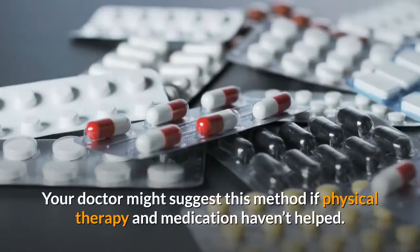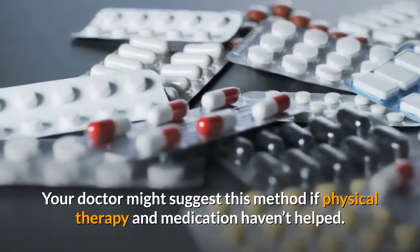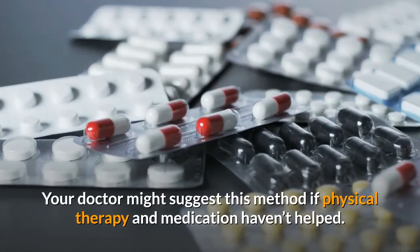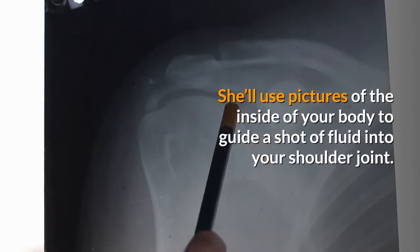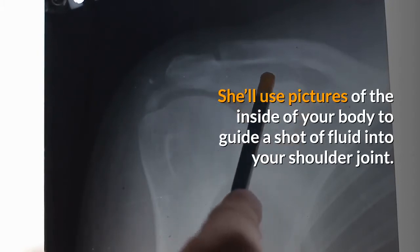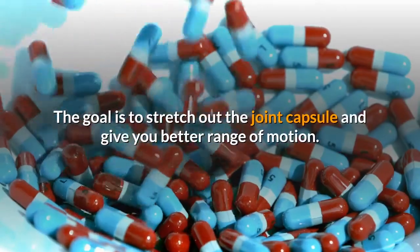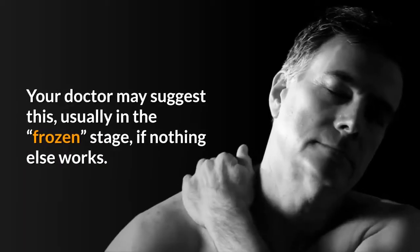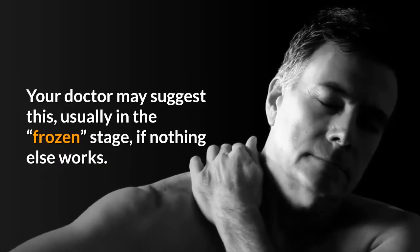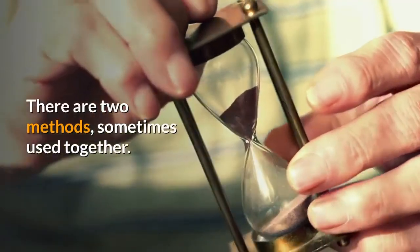Medicine: non-steroidal anti-inflammatory drugs like aspirin, ibuprofen, and naproxen may curb pain and swelling. More powerful drugs called steroids are sometimes injected directly into the joint, but it can be tricky to get them into just the right spot, and even these will only provide temporary relief of your symptoms.